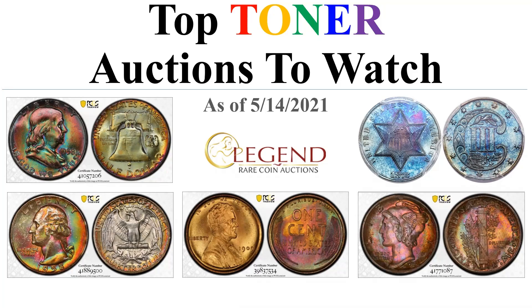Hey everybody, it's Jeff, back with another installment of the top toner auctions to watch. These are live auctions and I've sifted through really all the current auctions and pulled off what I believe are the most interesting and nicely toned coins that you could still bid on. I also provide current estimates and where I think these coins could sell. This week is quite a wide range of prices, anywhere from about a $500 coin to a $60,000 coin.